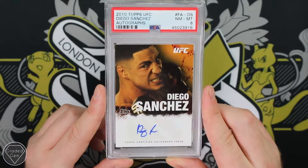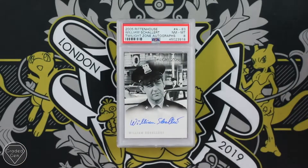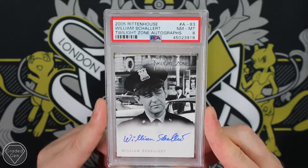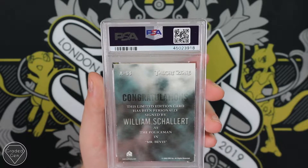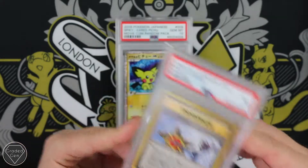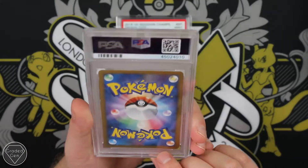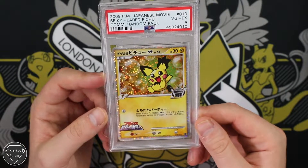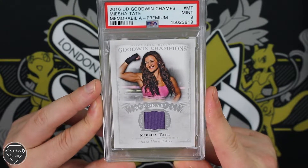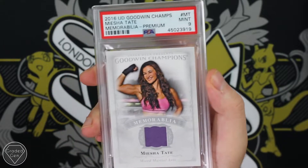Diego Sanchez from UFC getting the Near Mint 8 — again signed by himself. And then Tyler Mane who plays Sabretooth in the older X-Men movies with the Mint 9. Twilight Zone autographs here — this is William Shatner. And William Shatner in the Twilight Zone autographs too — Rittenhouse. He plays the Policeman in the episode. Really nice to see those autograph cards come through the service. Misty's Tears with the Near Mint 7. Gem Mint 10 on the spiky-eared Pichu — really cool to see. Unfortunately the other one got a Very Good Excellent 4. We finish off with Miesha Tate — Goodwin Champions — a shirt from one of her fights, and that did get the Mint 9 grade. Thank you very much Michael — please go and give The Complete Geek a follow on Instagram.